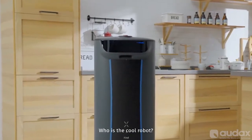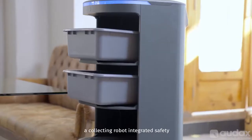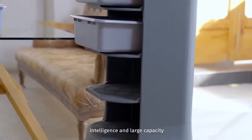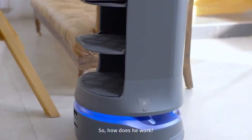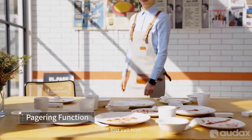Who is the cool robot? Yes, he is Holobot — a collecting robot with integrated safety intelligence and large capacity. So how does he work? So many big and heavy dishes, just call him.